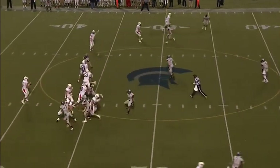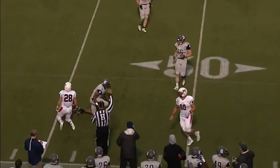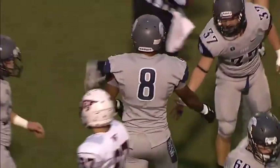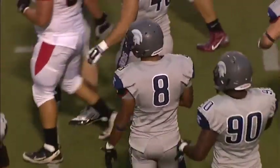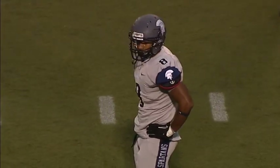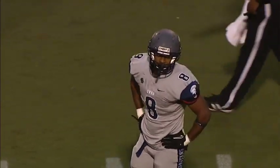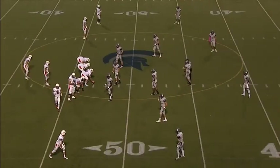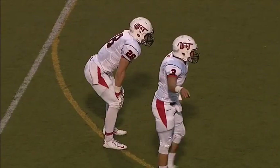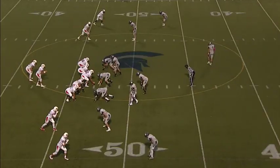Second and seven. Snap goes back to Coughlin — a pump fake, dumps the pass off to Ruffing, and he is grabbed and tackled in the backfield by Gavin Sandage. That'll be no gain. That's exactly what you want to see from your senior leader Gavin Sandage — making a great tackle in the open field. It only took one Spartan defender to bring down Washington and Jefferson that time. No gain — third and seven from the 47. Coughlin in trouble, he's grabbed and tackled — sacked by the Spartans.